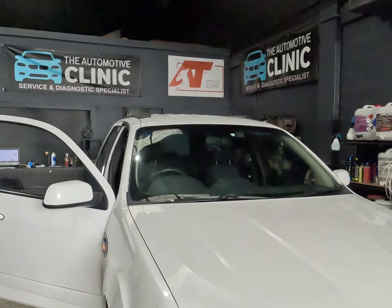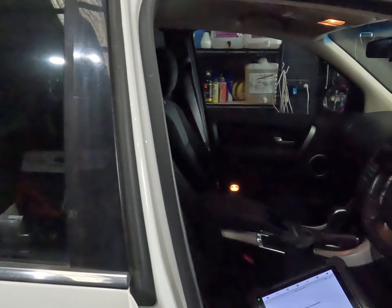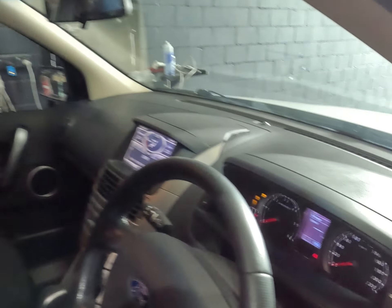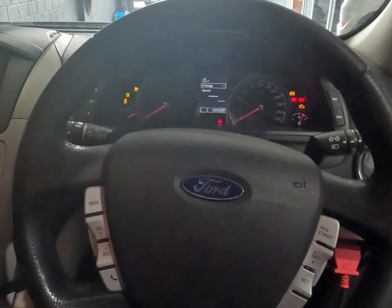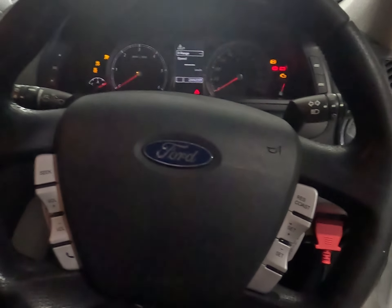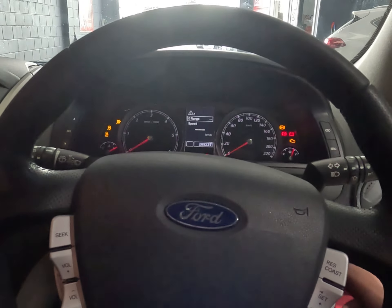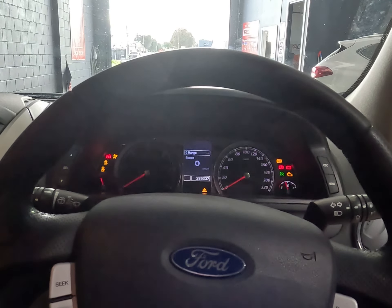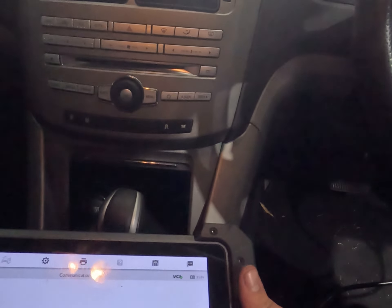Good morning everybody, we've got an SZ Ford Territory in today. This one is having instrument cluster issues — the cluster went black the other night on the customer while he was driving home, just completely blacked out. We've got no communication; the vehicle is immobilized and we can't communicate with it via scan tool at all.